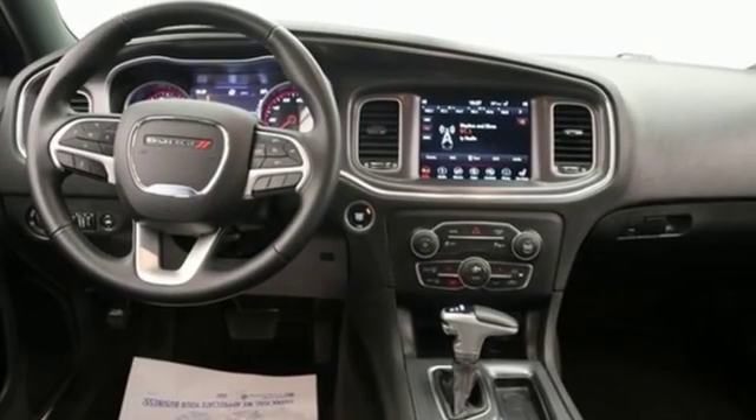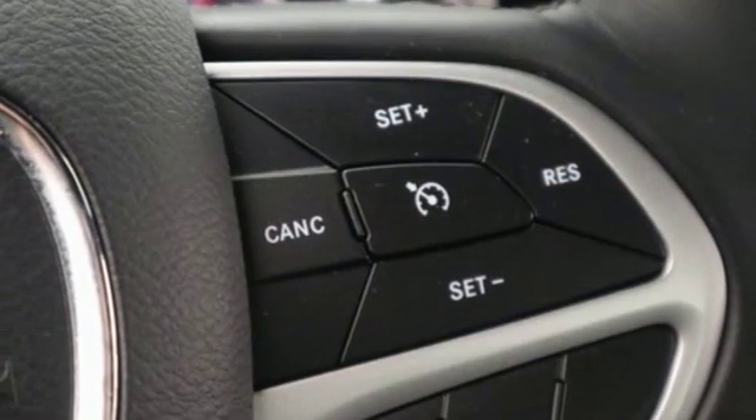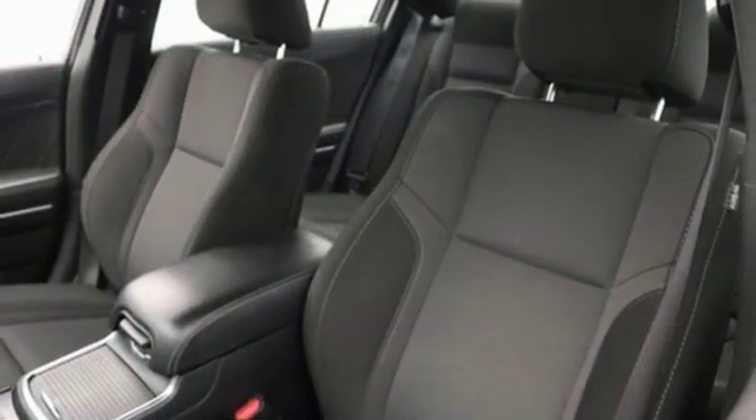Front heated bucket seats, automatic transmission, aluminum wheels, gas pressurized shocks, and V6 engine.